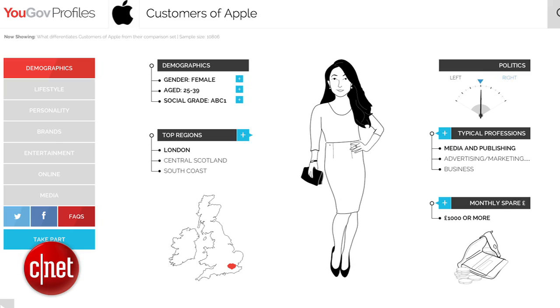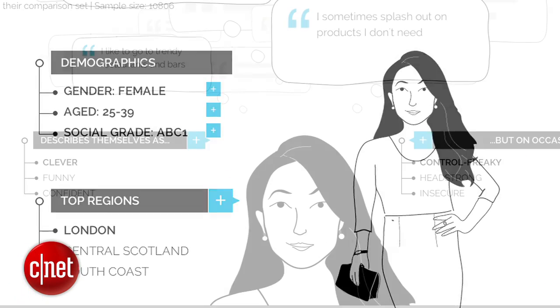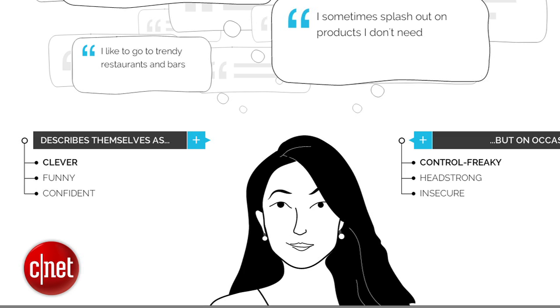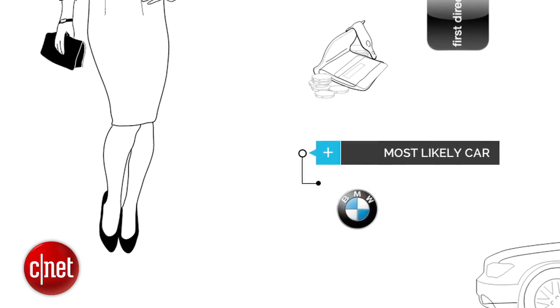Compare that to a typical Apple fan, who is female, 25–39 years old, describes herself as clever but on occasion is control-freaky. Hollister is her top clothing brand, and she drives a BMW. Yeah, I'd say that's pretty accurate.